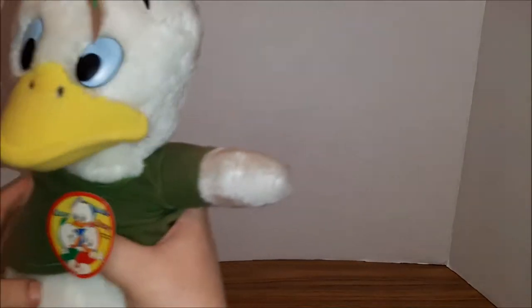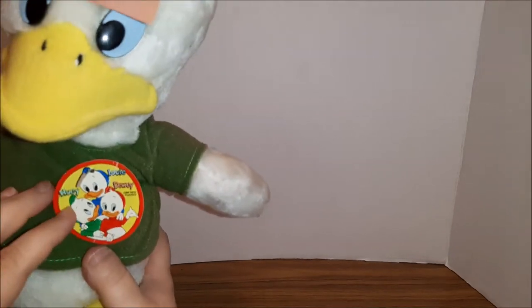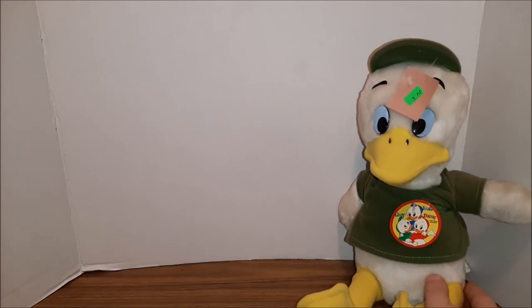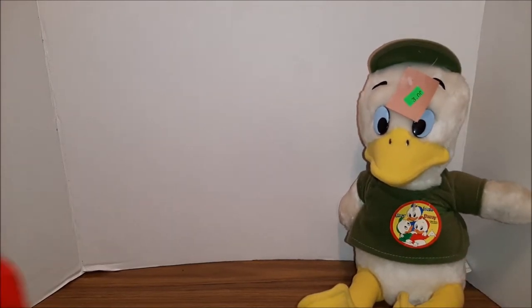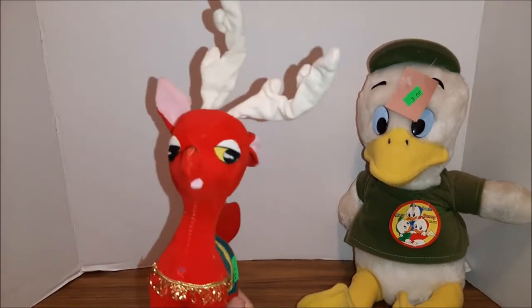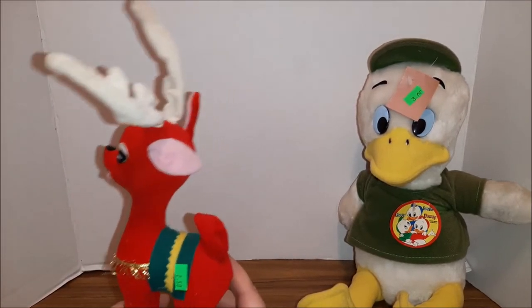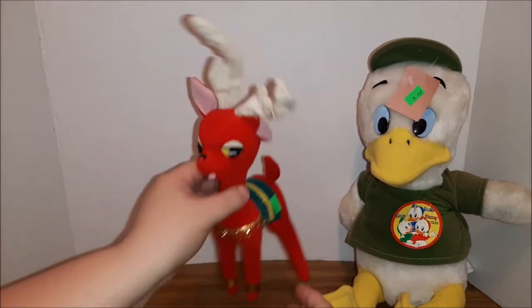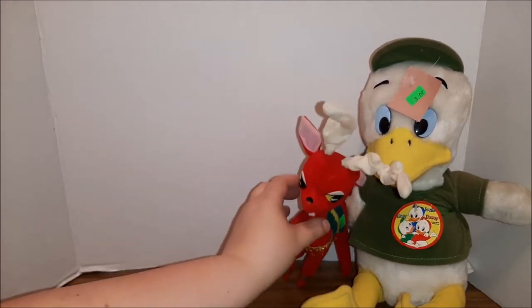Okay, next box. Here is Huey from Huey, Dewey, and Louie — there was no Dewey unfortunately; I just got Huey and Louie. I also found several of these vintage plush reindeer that I thought were super cute.